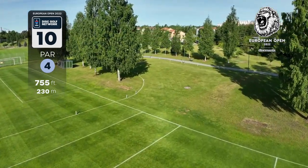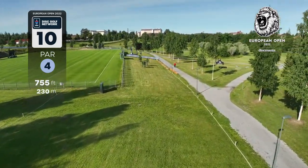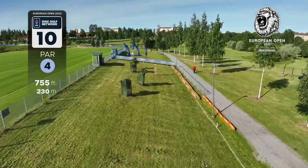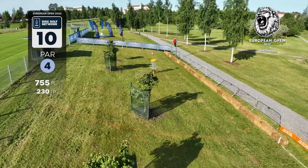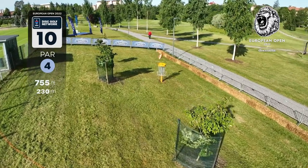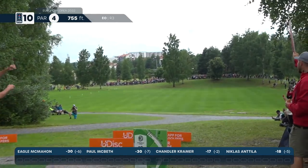We are headed into the back nine — a significantly harder section of the course is ahead of us. Heading into hole 10, it's a par four. If you can throw a 450-foot shot on pure hyzer, do it. This hole is not as dangerous, but the green is severely sloped from left to right. Those hay bales help keep the disc from rolling OB, but this can be a tricky shot if you're out of position.